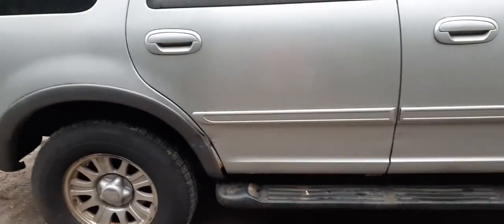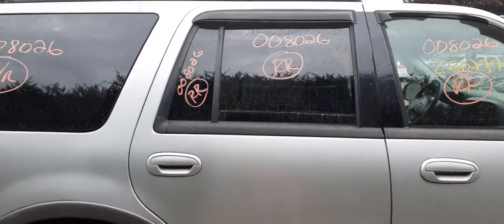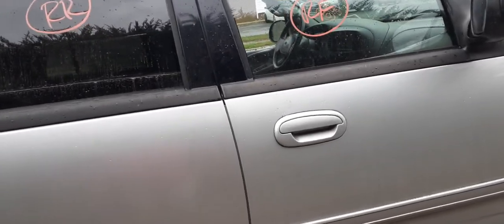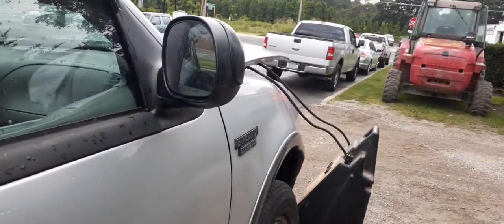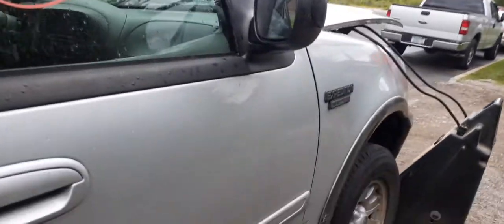Right side doors are no good — rotted through on the bottom, but you do have inside and outside door handles. Right rear door has privacy tinted glass. Right front door glass is good. Right side mirror is a black textured heated power — all good.